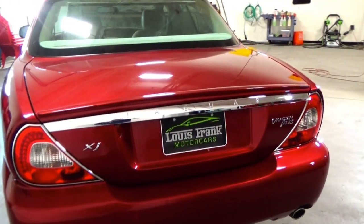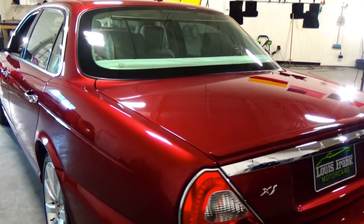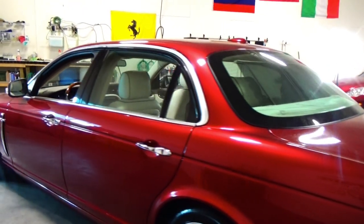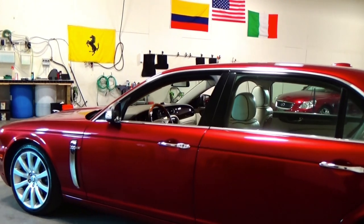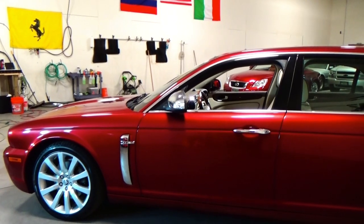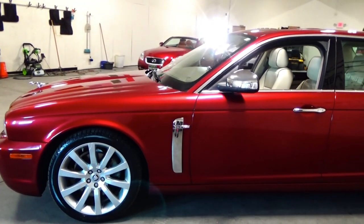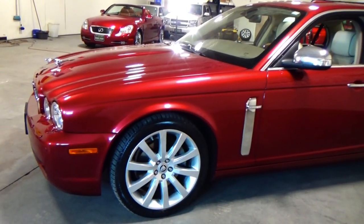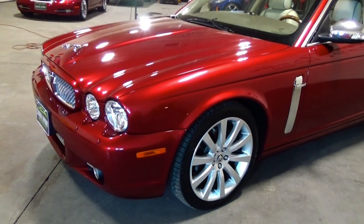Somebody absolutely was crazy about this car. Those are the type of vehicles that we like to buy here, where you can just tell the previous owner just loved the vehicle, and it shows with this car. When vehicles come in, we do a full detail on them. This particular car, we did a three-stage paint correction, so when you're looking at this car in the pictures and in the video, you'll see the depth in the paint is just show-stopping.